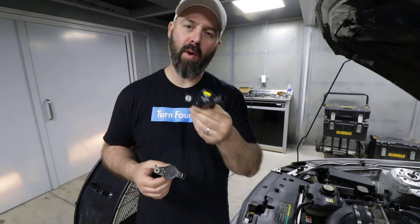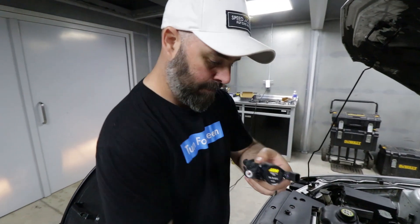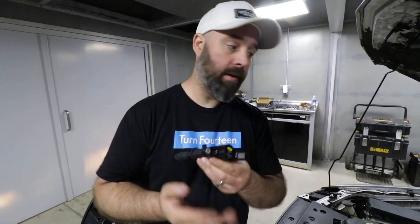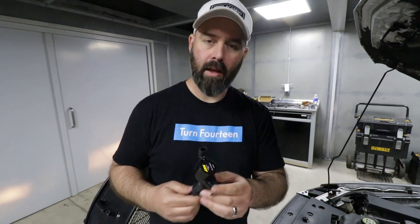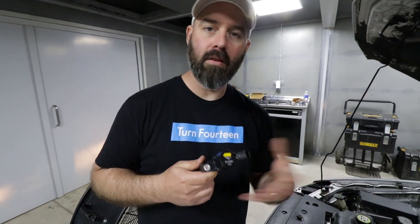We have these AEM direct-fit coils that we figured we'd swap in now, since it seemed like a good time for some preventative maintenance. These old ones have 250,000 kilometers on them, so let's freshen things up. These are a direct-fit OE-style coil that delivers up to 15% more spark energy, which should improve the efficiency of the spark system. They literally just bolt in place of the factory ones — no wiring needed. They're a perfect fit on a stock or lightly modified Mustang like ours.